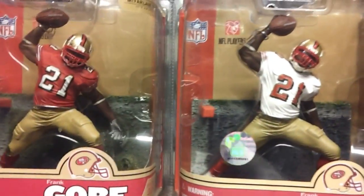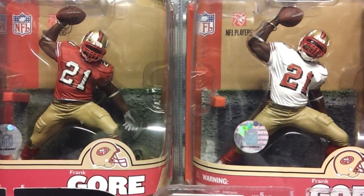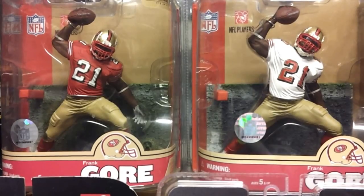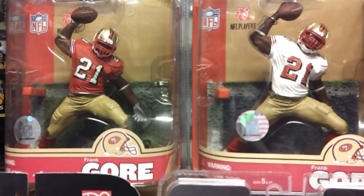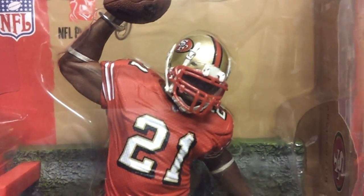Once you unbox these McFarlanes, they're worthless, so always keep them in the box. Frank Gore — red jersey on the left, that's Series 16, and on the right is the variant, Series 16 white jersey. Frank Gore was still playing and was a pretty productive running back.